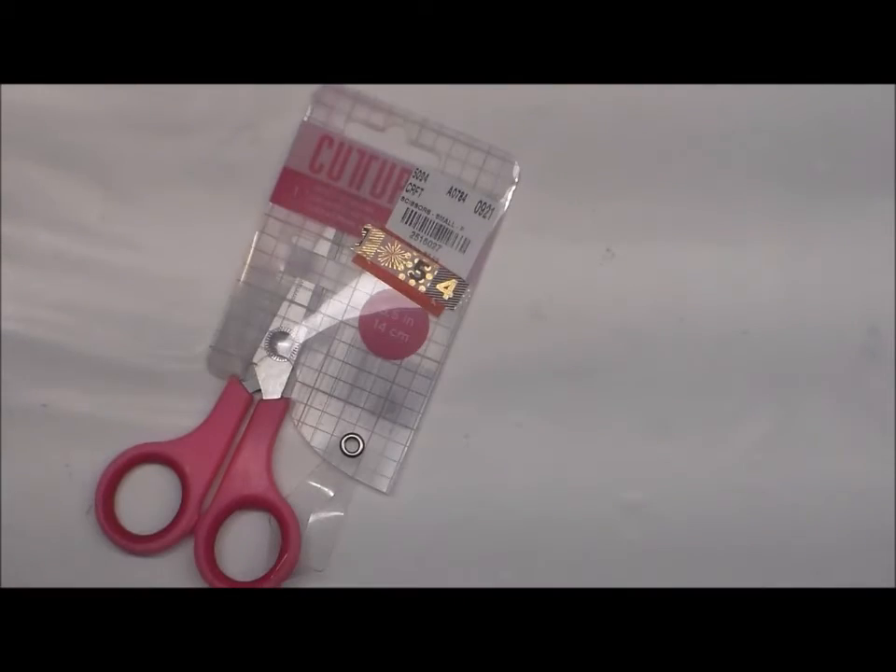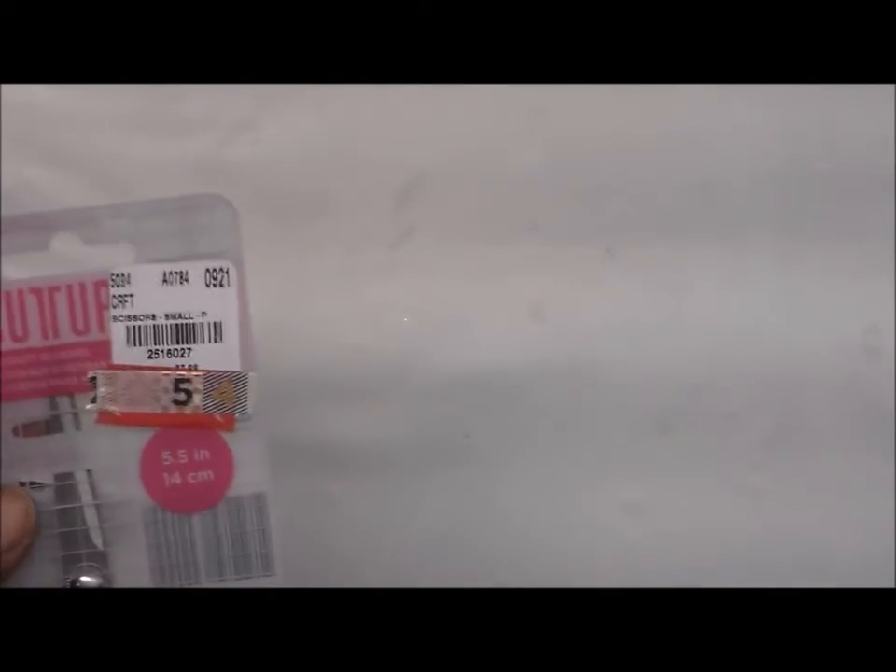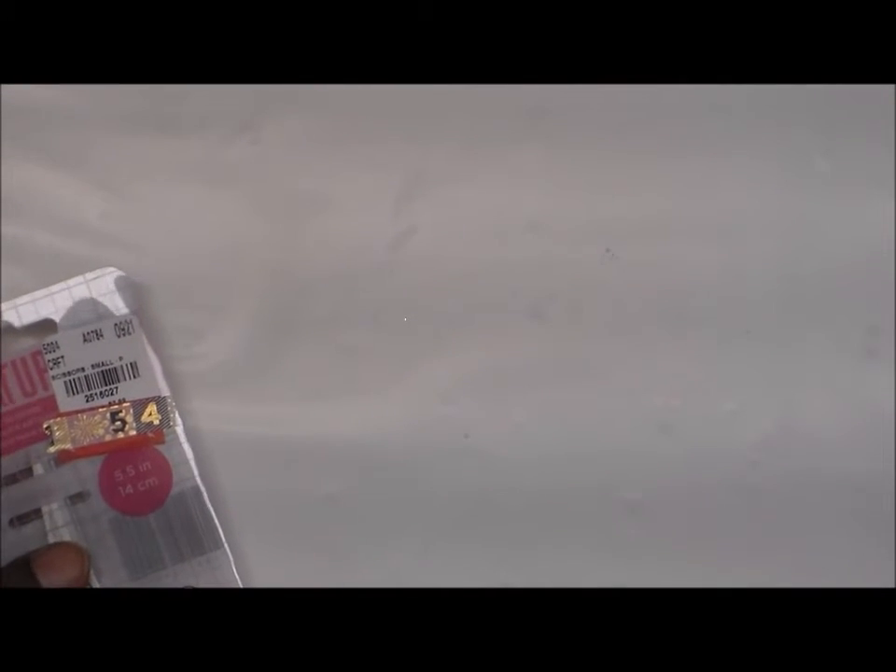I can't get into it. Scissors! I could always use scissors because I have a bit of a scissor fetish. So these are cute to add to my collection. I'm going to use a pair of scissors to cut these open.